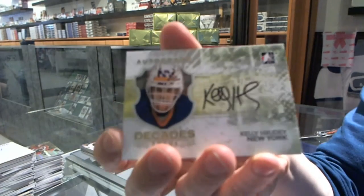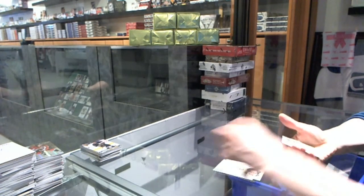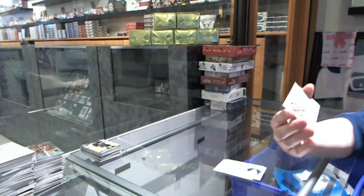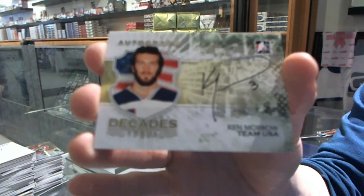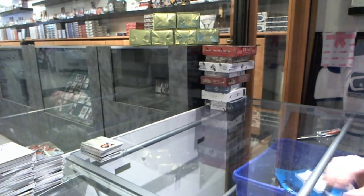Autograph for the New York Islanders' Kelly Rudy. And an autograph for the New York Islanders' Ken Morrow. Damn it, Ken, you got me. Alright, coming up next — Anthology and Crown of War.